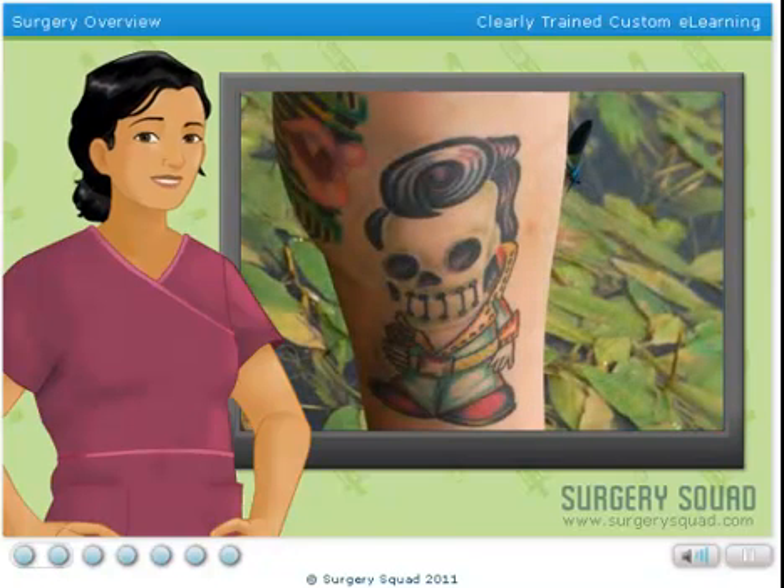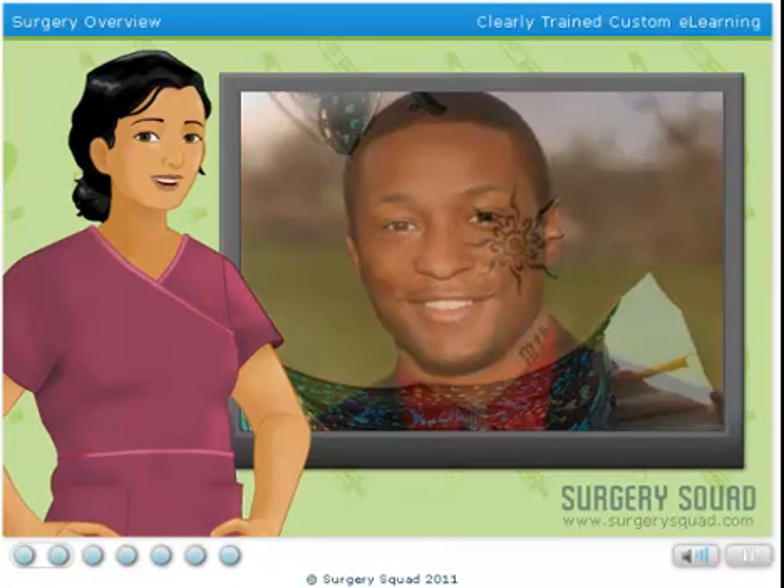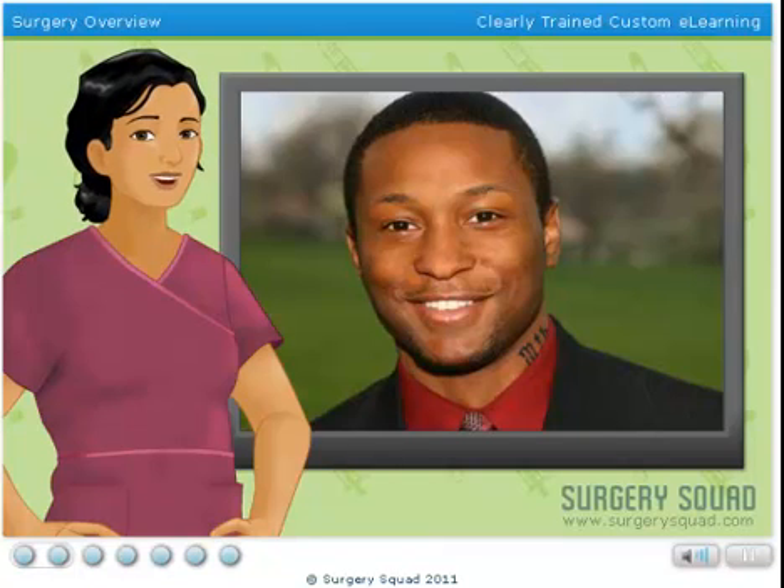According to a recent poll, over 50% of those with tattoos want at least one removed. They cited being too young when they got it, a new career, or significant life changes such as divorce or childbirth as reasons why they no longer want them.